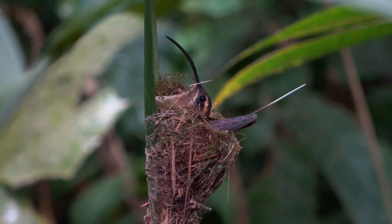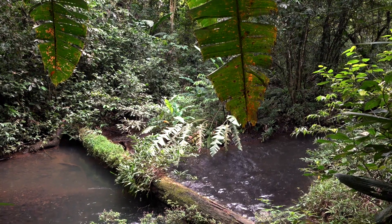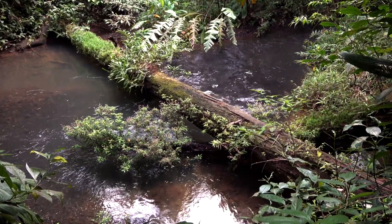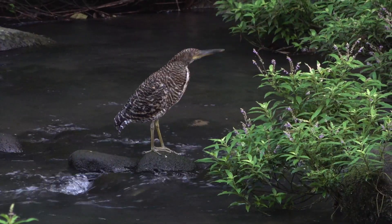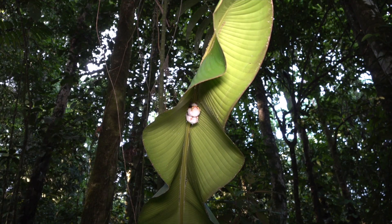White tent bats prefer habitats along rivers with plenty of heliconias and other large-leafed plants. The fasciated tiger heron also likes rivers through primary rainforest.